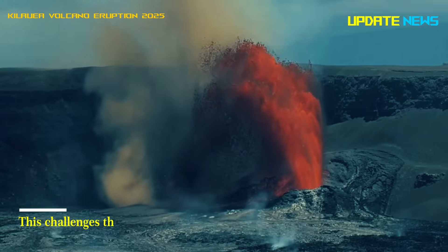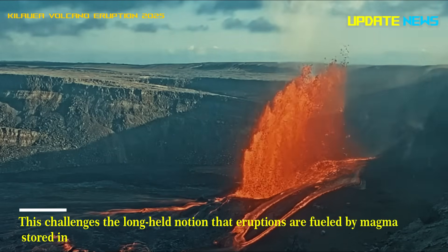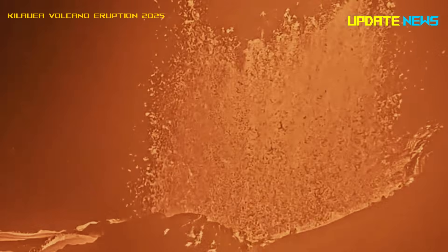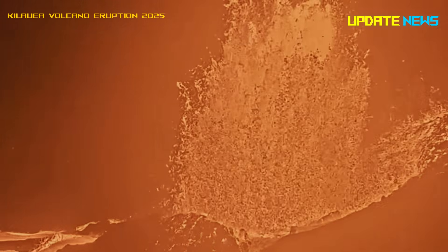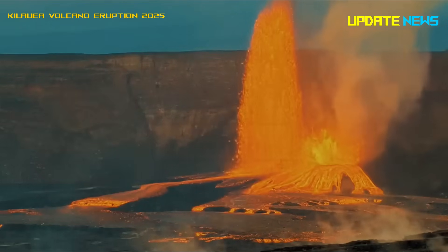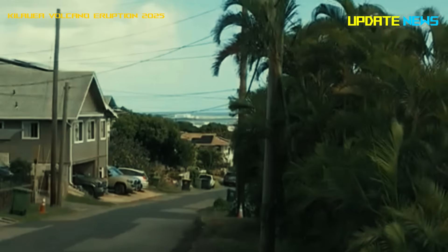This challenges the long-held notion that eruptions are fueled by magma stored in the Earth's crust, and suggests the new possibility that magma is stored and matures in the Earth's mantle and that eruptions are fueled from this deep mantle reservoir, says Esteban Gazelle, a Cornell University scientist.